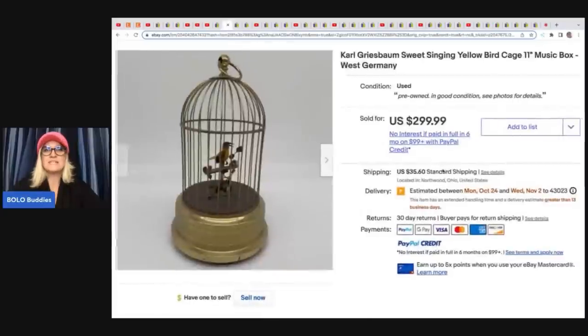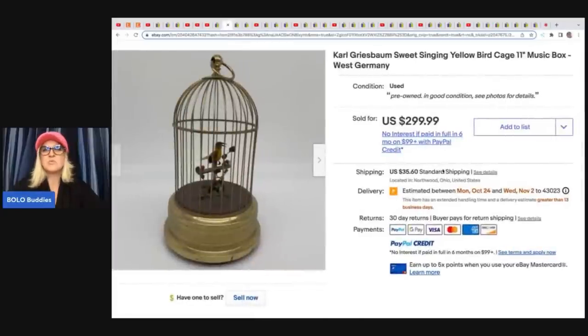The next item they sold is this Carl Grisbaum Sweet Singing Yellow Bird Cage music box from West Germany. They picked this up at an estate sale for $4 and they sold this for $299.99 plus shipping.